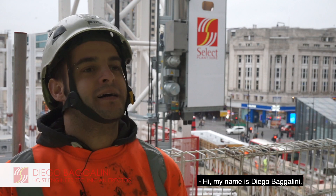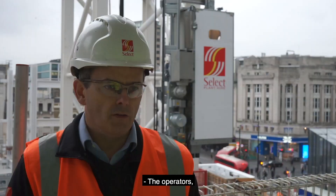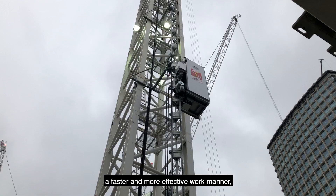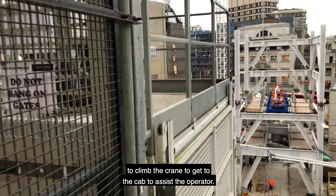My name is Diego Bargalini and I work for Langebrook, now for nearly two years. The hoist will help especially the drivers to get done quicker and safer. If an operator requires additional support or assistance while in the air, the site rescue teams or support crews can now gain access to the cab in a faster and more effective manner, rather than taking the time it takes to climb the crane to get to the cab to assist the operator.